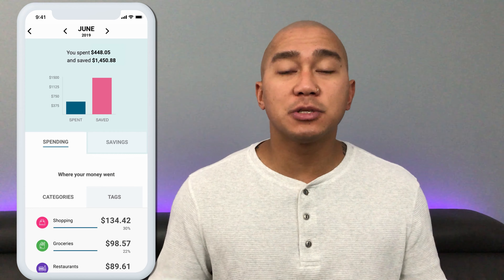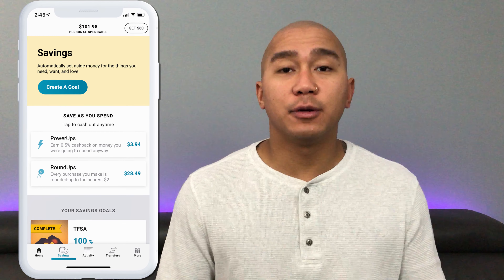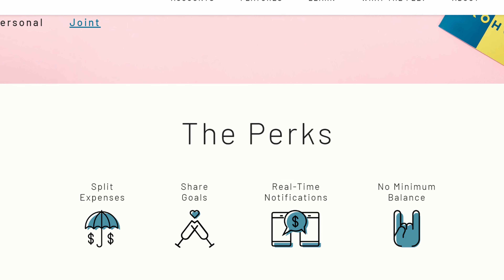One of the main reasons people are drawn to Coho is how it helps you track your spending with insights and save money with automatic savings and a roundup feature. According to Coho, within three weeks the average user reduces their spending by 15% and saves nearly $500. Coho encourages you to be better with your money, while most credit card companies encourage you to spend and get into debt. Coho also offers joint accounts where you can share expenses with family, friends, or a spouse — splitting expenses, sharing goals, and getting insights on shared spending.